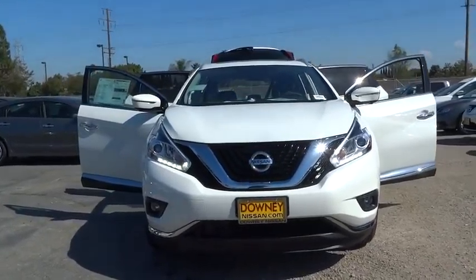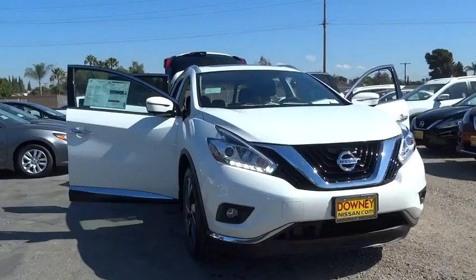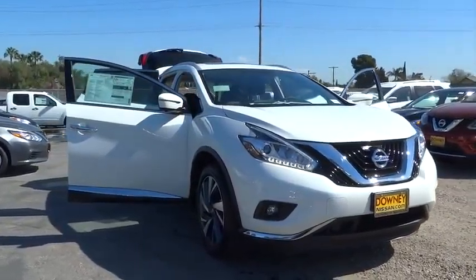Great fuel economy and a powerful V6 engine combined to deliver a refined driving experience. Here are some of this vehicle's great options.